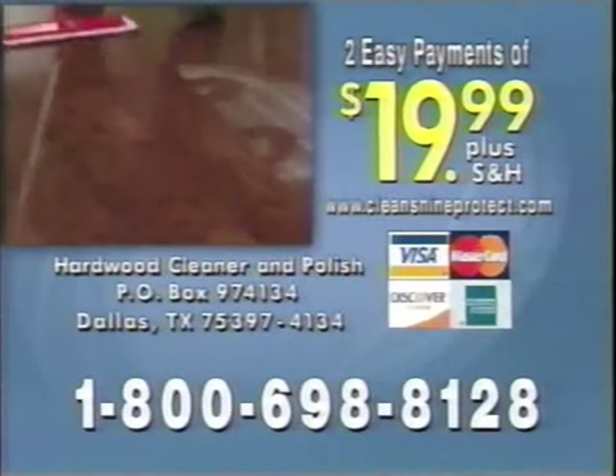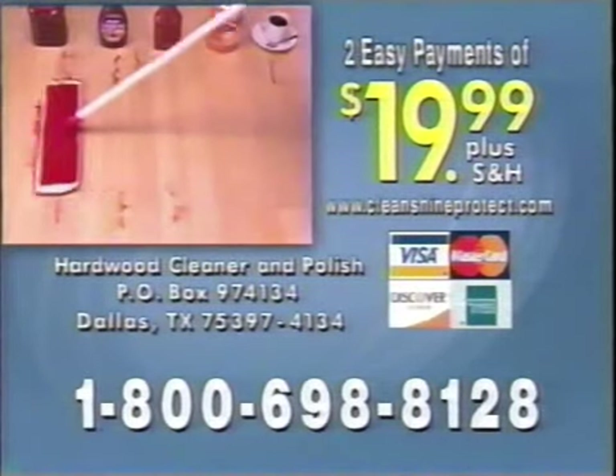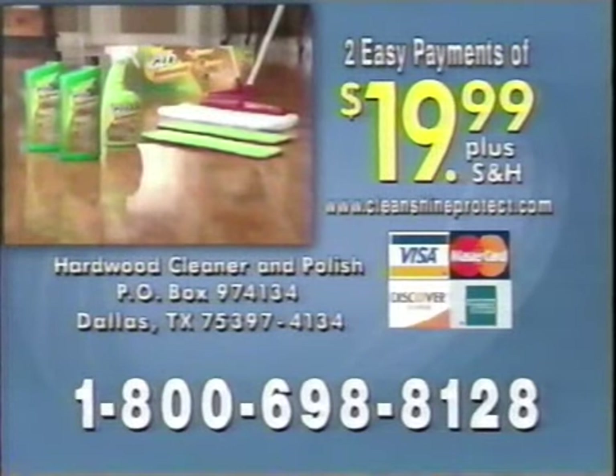Clean, shine, and protect with Orange Glow. Call now to get this incredible offer. You'll receive not one but two bottles of the cleaner and polish, one supersize cleaner, one mop, and three premium mop pads — all for only two easy payments of $19.99. Call 800-698-8128. Call now.